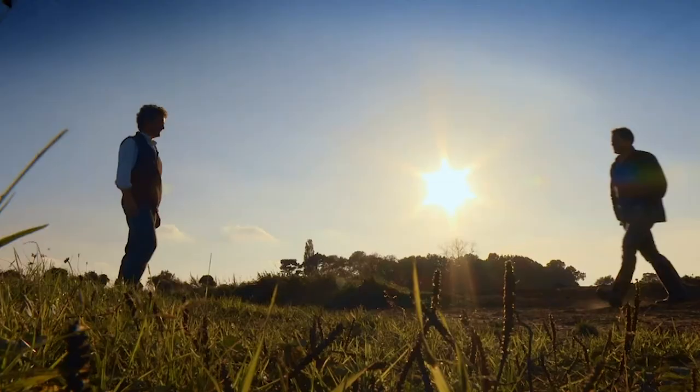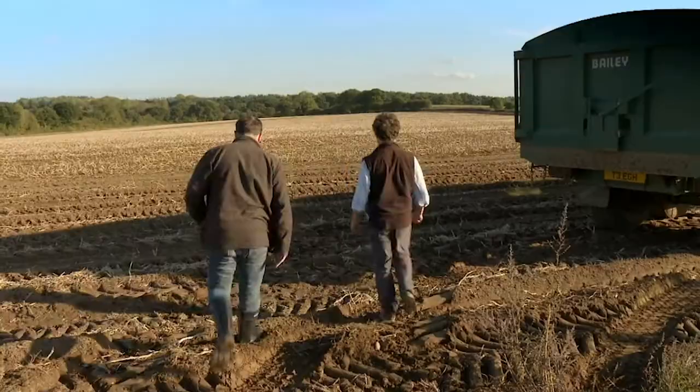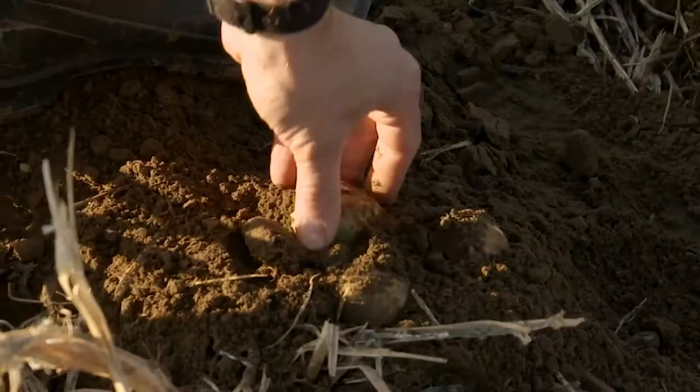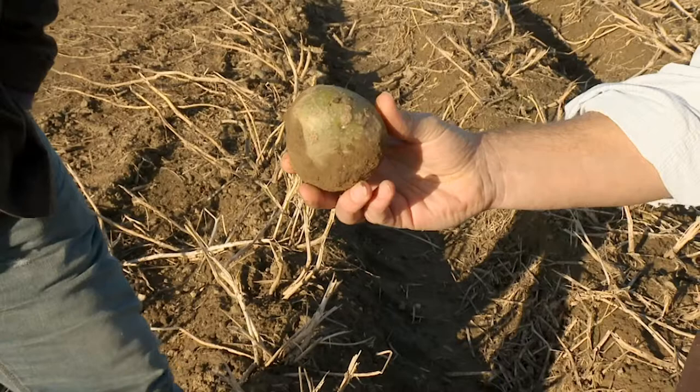I've come to Norfolk to meet farmer Toby Mermigan to find out. Farmer Toby grows his potatoes exclusively for making crisps. When does the issue of green crisps start? Is it here in the field? Absolutely, because potatoes go green due to exposure to light. This potato, as you can see, has gone green on the top because it's been sitting like that. The green part of the potato is chlorophyll from light exposure, but it contains a chemical called solanine.